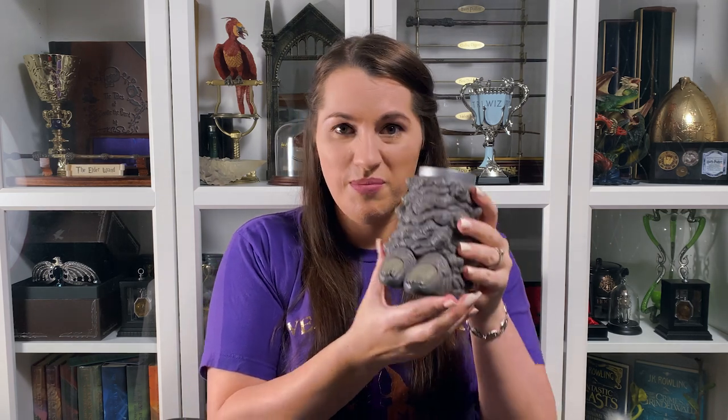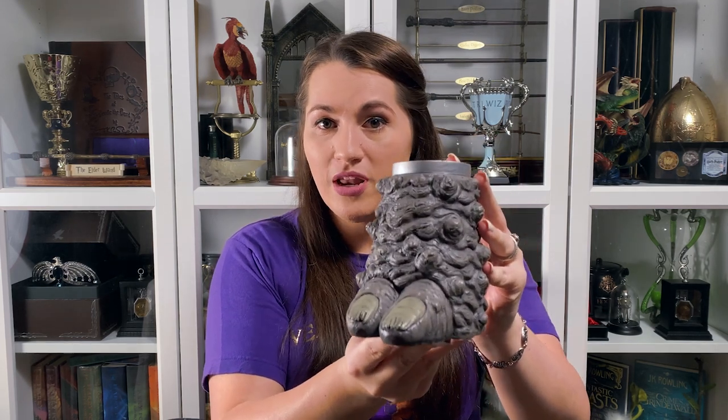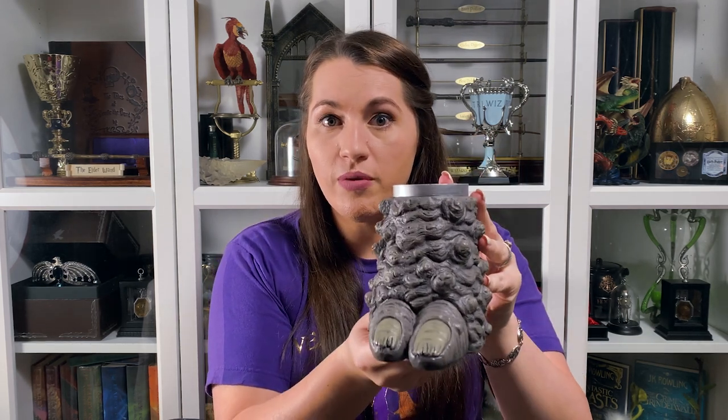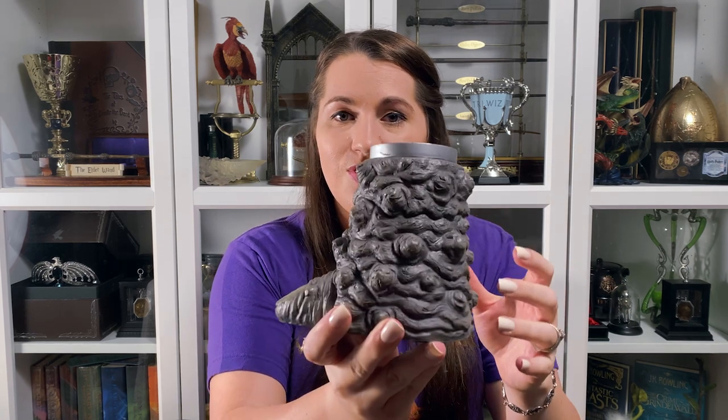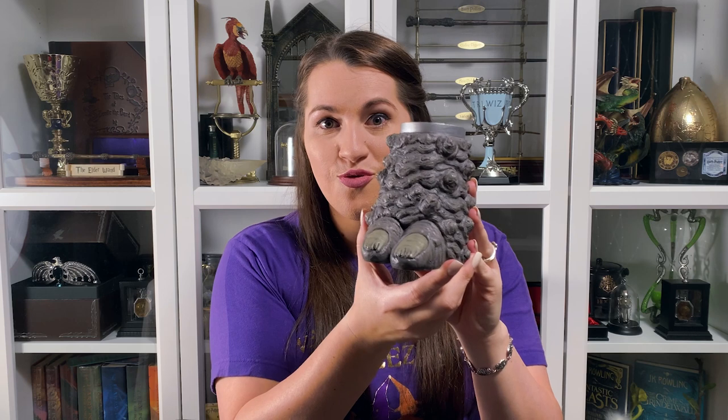This next item was something my husband very much wanted. Apparently these used to be kind of expensive, but we picked it up for like $19. It's a troll foot — I believe it's technically a pencil cup, but it won't be used as one here. We bought this at Borgin and Burke's, one of my favorite shops. He was just super cool with his little troll toes.